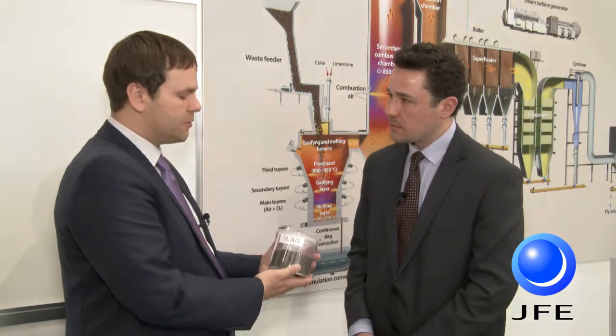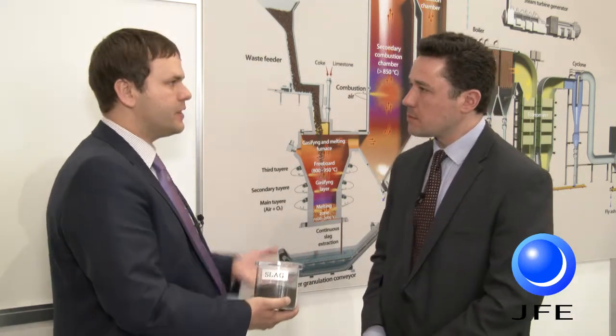Yes, exactly. With this technology we can achieve a full-circle sustainable waste management system. We have 10 reference plants in Japan and they are all shown on the panel over there. We can move to that side and I will explain in more detail.